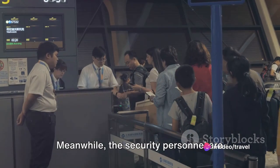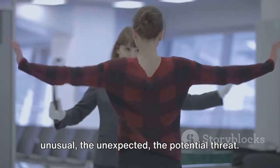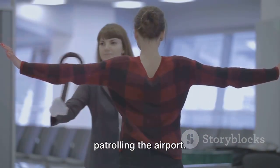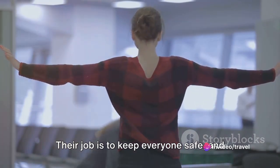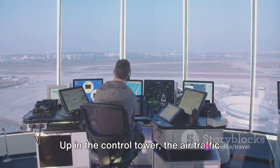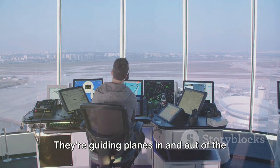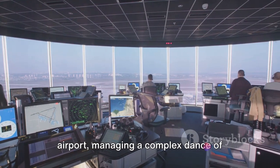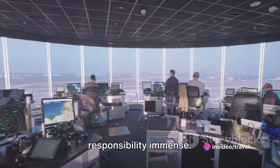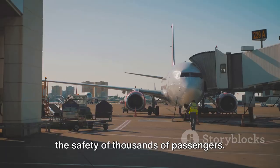Meanwhile, the security personnel are ever vigilant. Their eyes are trained to spot the unusual, the unexpected, the potential threat. They're checking IDs, scanning bags, patrolling the airport — their job is to keep everyone safe, and they do it with a dedication that often goes unnoticed. Up in the control tower, the air traffic controllers are playing a high-stakes game of chess, guiding planes in and out of the airport, managing a complex dance of arrivals and departures. Their decisions are critical, their responsibility immense — every move they make is aimed at ensuring the safety of thousands of passengers.